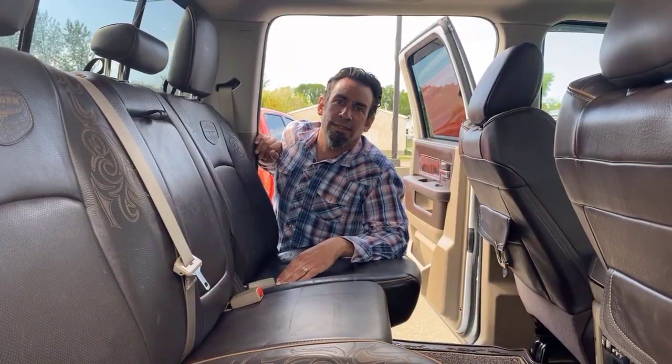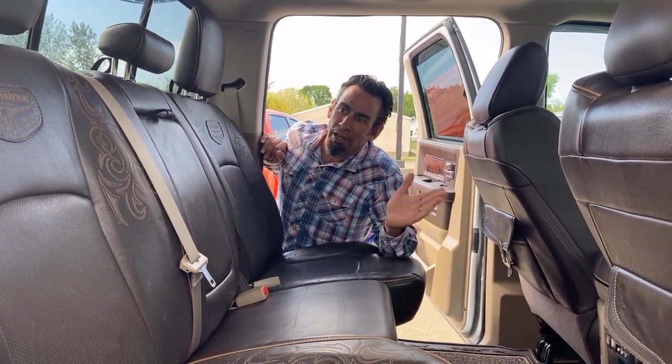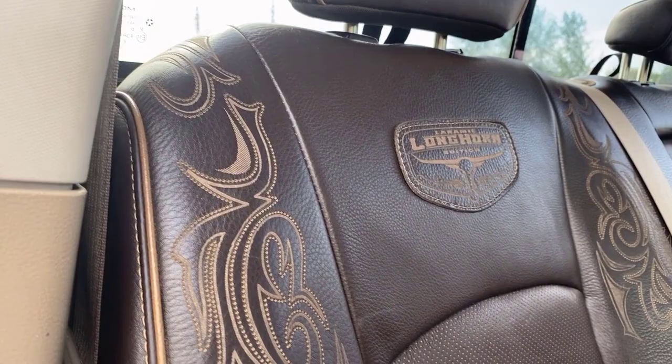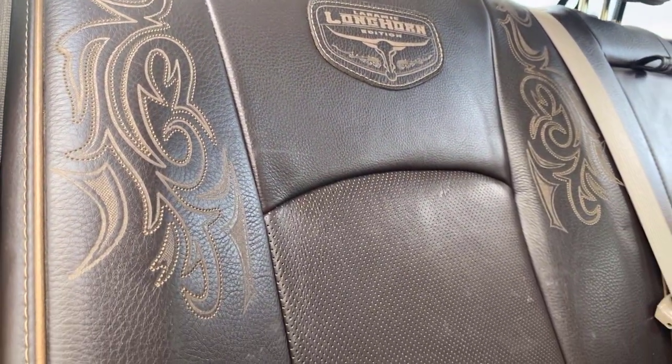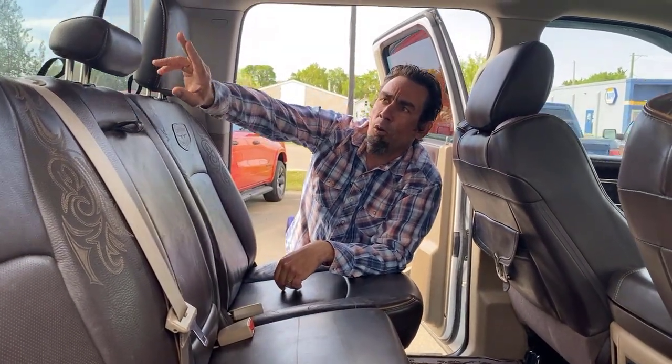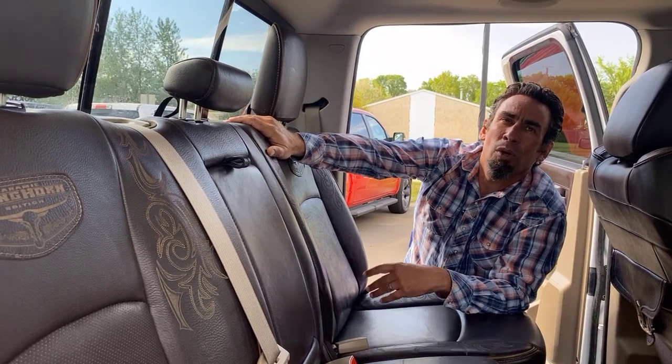The Longhorn continues from front to back — you get the nice stitching and upgraded leather in the rear as well. You do get the badging throughout the truck, which is important because you are paying a little extra for the Longhorn features. Lots of space in this crew cab, and there's a power sliding window in the back.